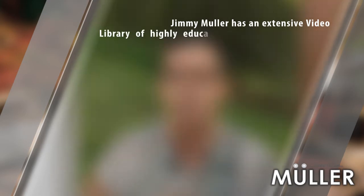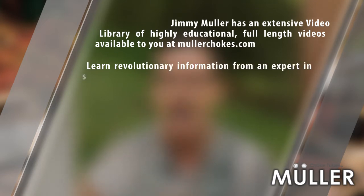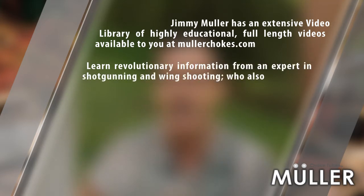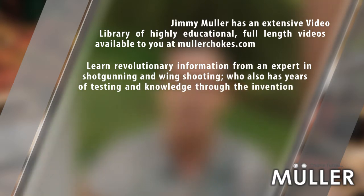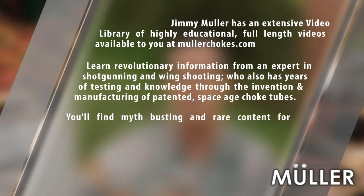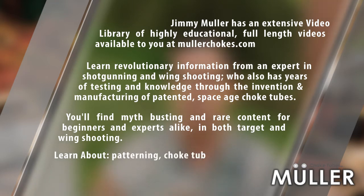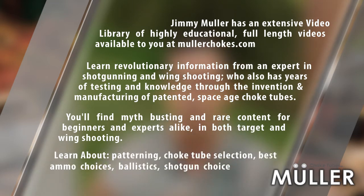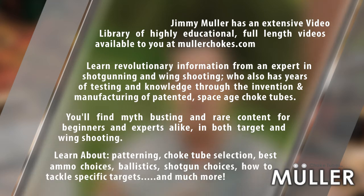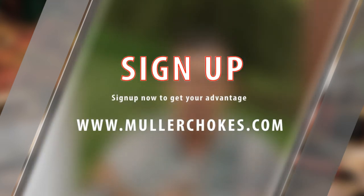Jimmy Muller has an extensive video library of highly educational, full-length videos available at MullerChokes.com. Learn revolutionary information from an expert in shotgunning and wing shooting who also has years of testing and knowledge through the invention and manufacturing of patented space-age choke tubes. You'll find myth-busting and rare content for beginners and experts alike in both target and wing shooting — covering patterning, choke tube selection, best ammo choices, ballistics, shotgun choices, how to tackle specific targets, and much more. Sign up now to get your advantage by going to MullerChokes.com.